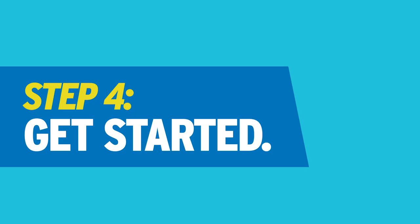Step four: get started. Join us in the spring for a get started welcome event to help you prepare to study at NSCC. Check your email to see when your campus is hosting get started.